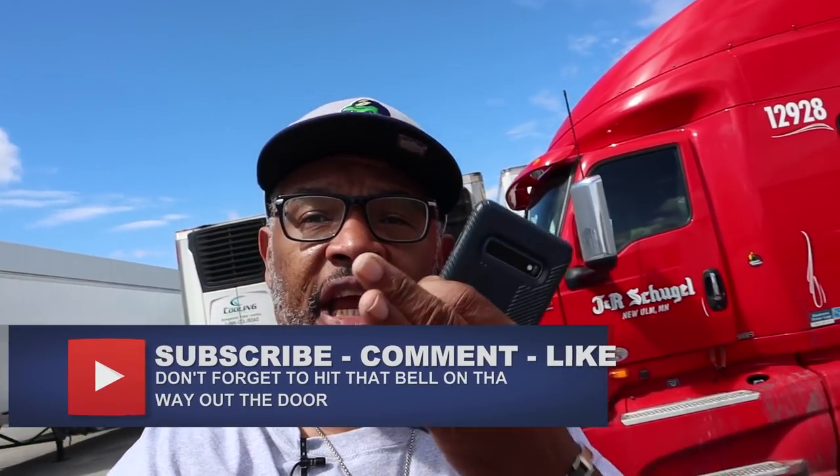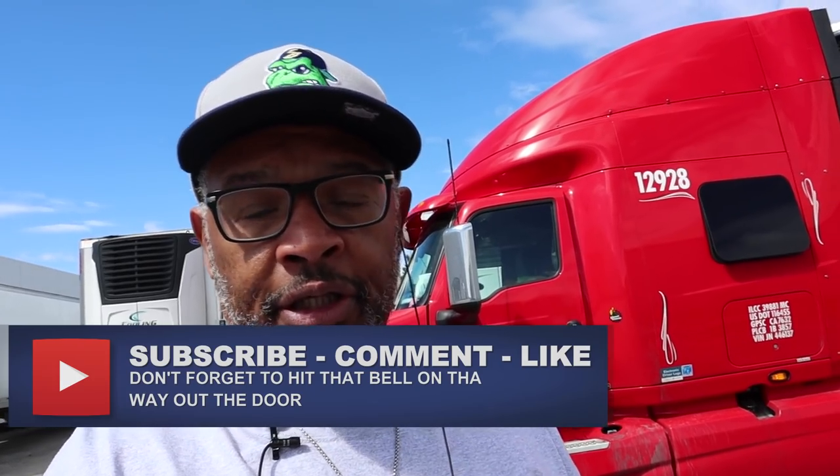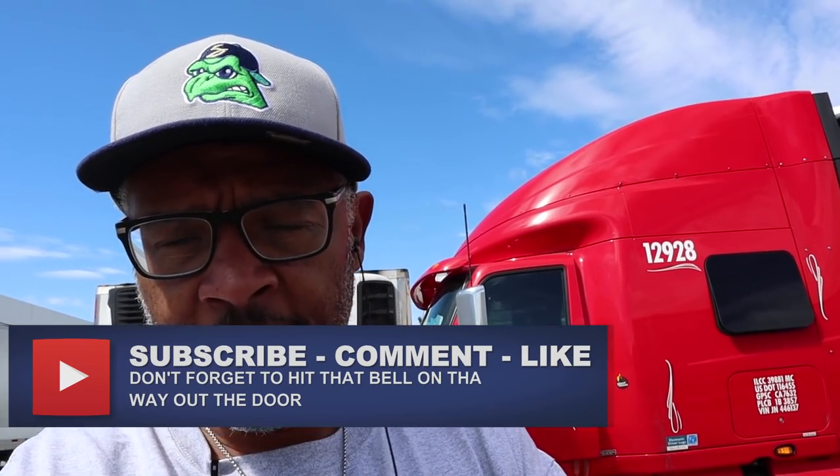Those are the seven tips for driving safe near a commercial vehicle — and that's for everybody, not just four-wheelers, but for us truck drivers too. If you like this video, don't forget to like and subscribe, hook me up with a cup of coffee, and hit that bell on the way out the door.